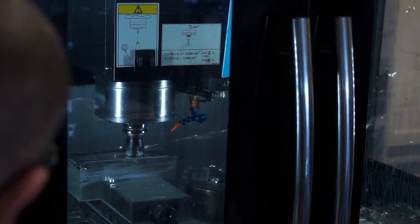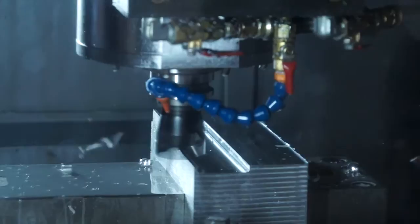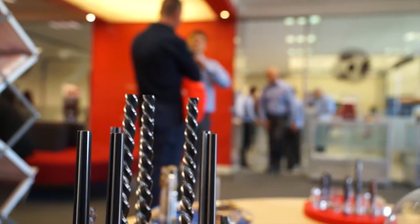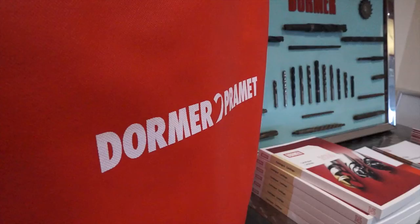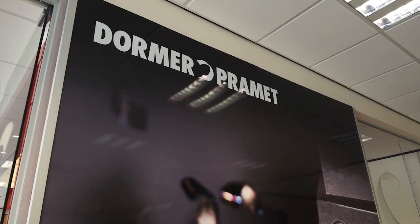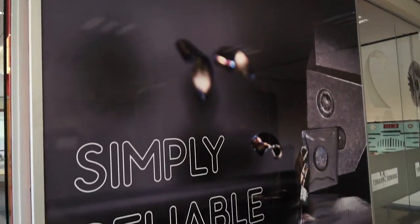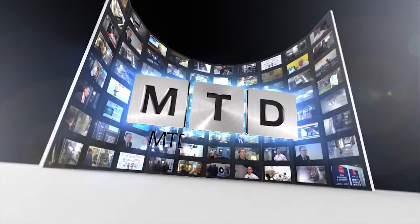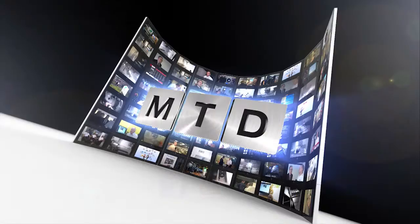We're generally very successful throughout the UK and well spread in terms of service and applications, but sometimes just getting in front of a demo machine is a really good thing. For more videos, products and news go to mtdcnc.com or follow MTD online on Twitter.